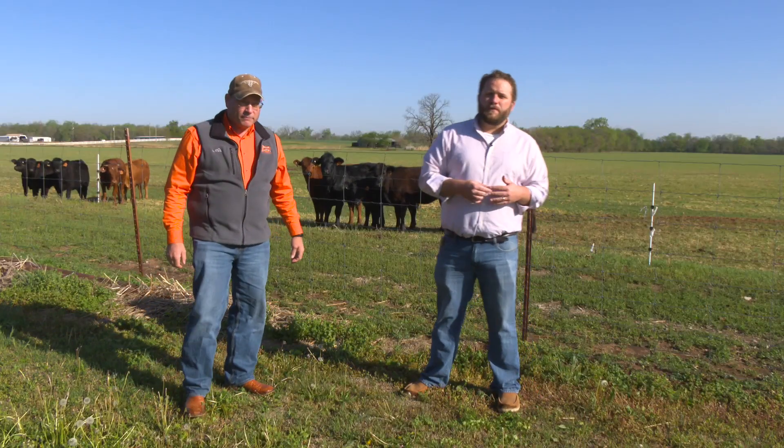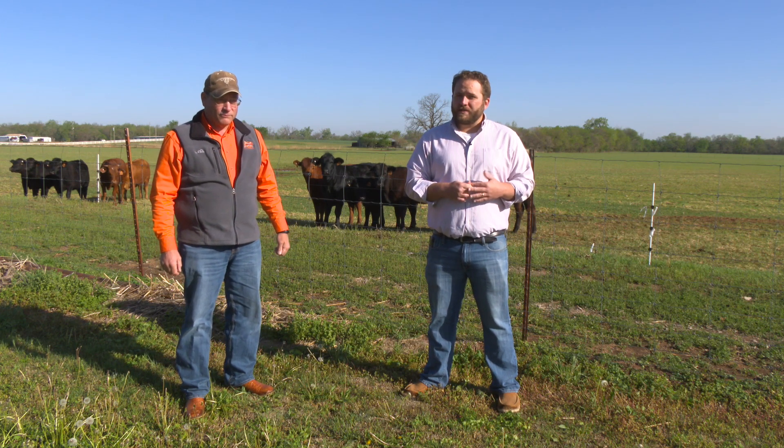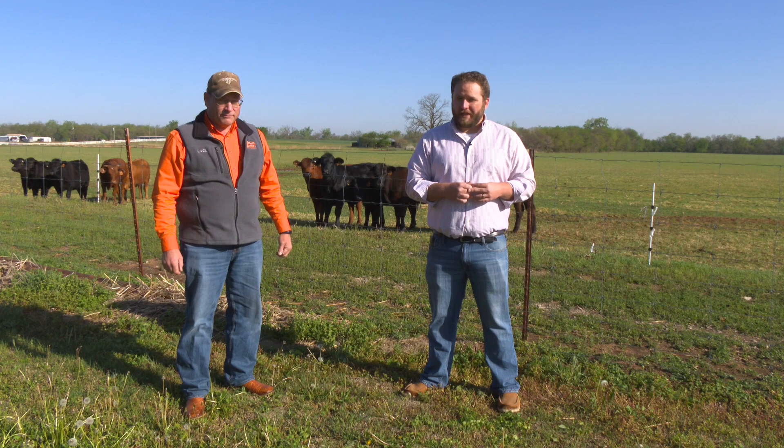Paul Beck, Extension Beef Specialist here at Oklahoma State University. If you'd like a link to some of the information he talked about, go to our website at sunup.okstate.edu.